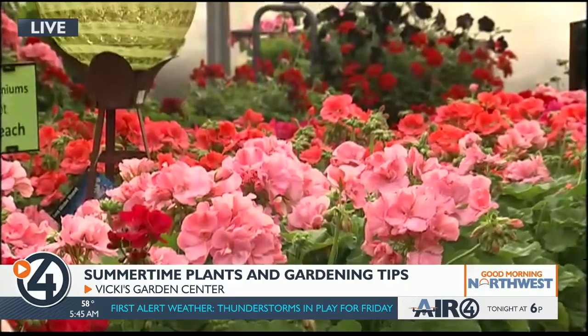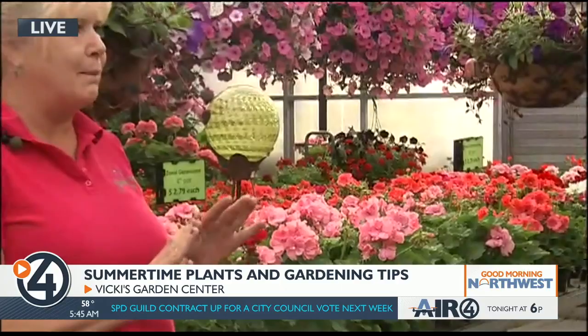Absolutely. The bugs that are out right now are primarily thrips and aphids. Thrips will get into your blossoms, so if you're having trouble with your plants and they're not opening up, most likely you have a thrip problem. I'll take my phone, open it up to the camera, tap the little blossom on my phone, and I can see the critters running around. Then you want to get a neem oil or an insecticidal soap and take care of those pests.